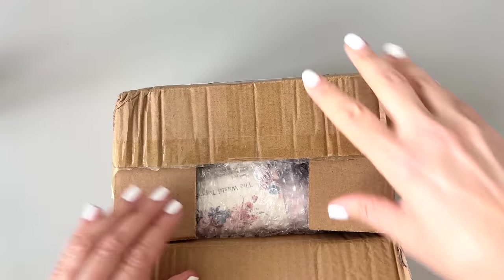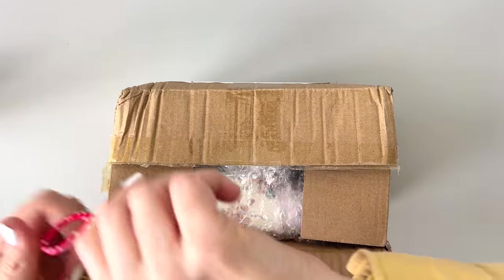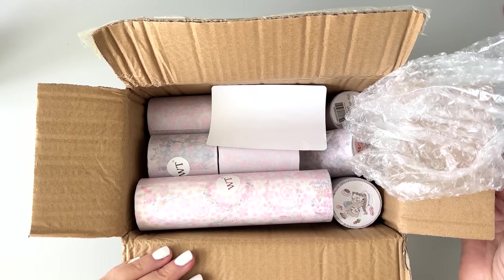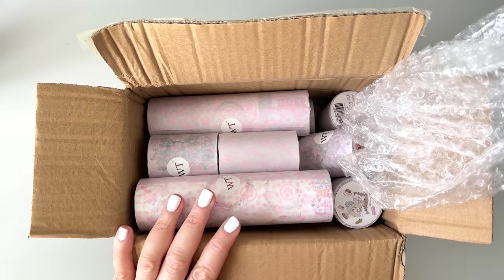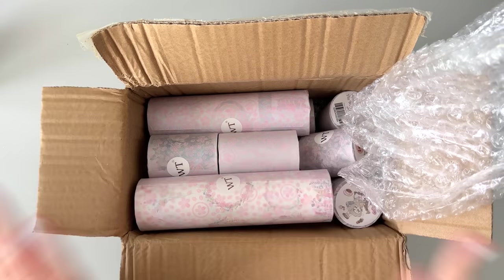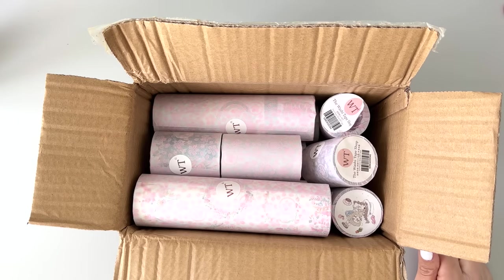Let's see what's in here. They always send me such cute tapes. By the way, I have a code at the Washi Tape Shop — you can get 10% off with code BUMBLE10. I'm going to do my best to link all these products for you and tell you what they are. These videos take a ton of work, but I know it's easier if you can just click a link and get right to it, which is why I do that.